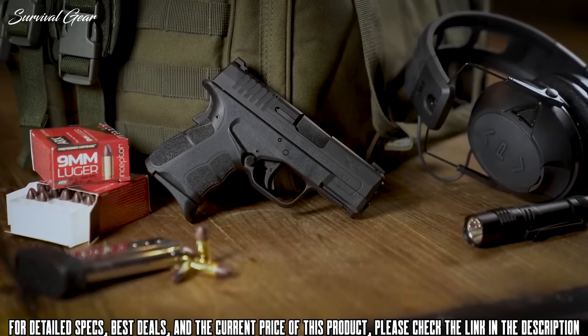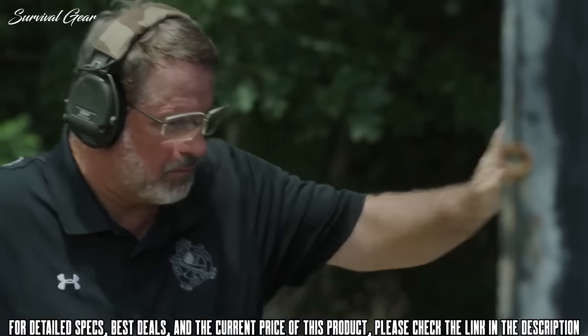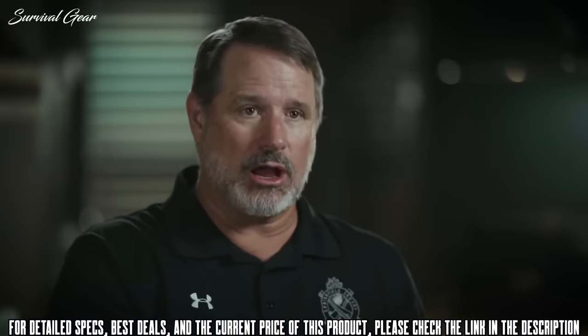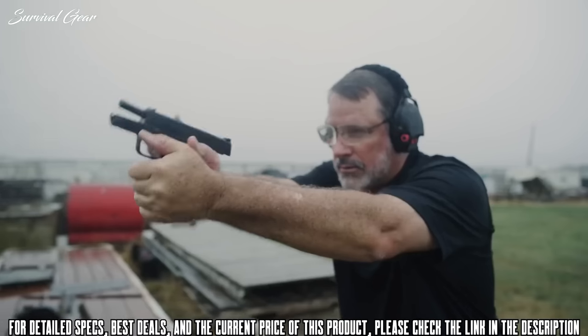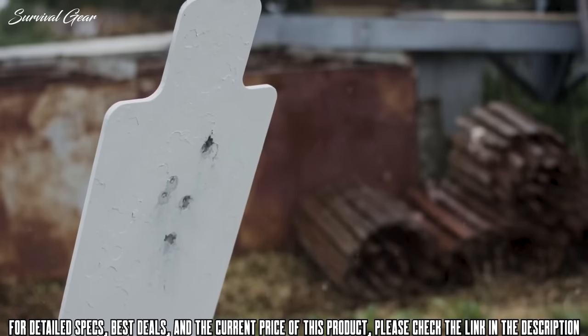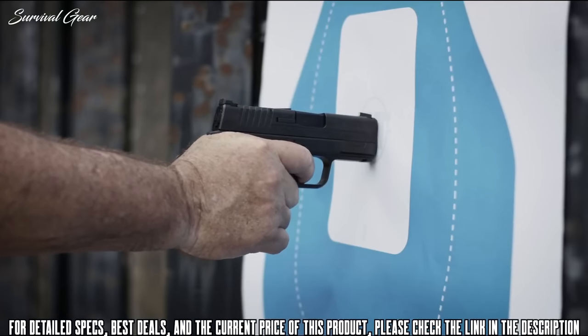The XDS Mod 2 in 9mm has an option in the sights — you can have a big fluorescent front that actually has a tritium vial in it, or you can get it with a fiber optic front sight. The barrel is hammer forged and melanite coated, and it uses a dual captive recoil spring. On top of that, it actually has a standoff device, so if you bump the muzzle of the gun, it won't push the gun out of battery.